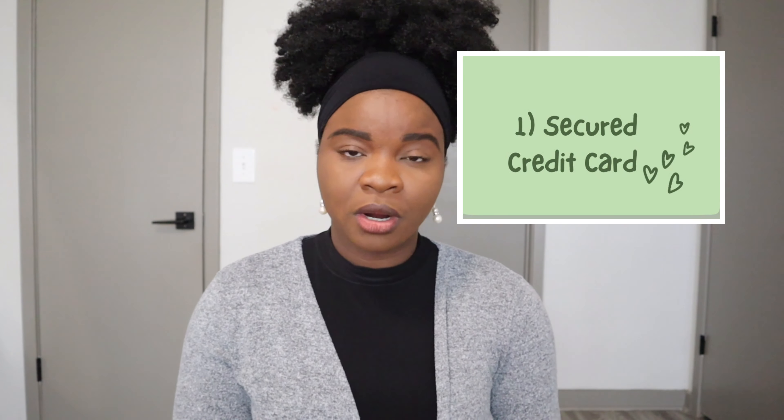As an international student it might be hard to actually get a credit card. First of all, you might not even know you need one or that the system works on credit. Also, a lot of credit card companies don't readily give credit cards — if you're a first-timer they might just reject you because you have nothing to show that you know how to manage money. However, there are some ways to bypass this.